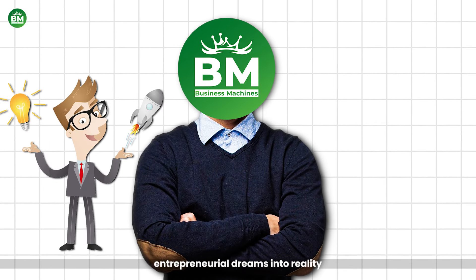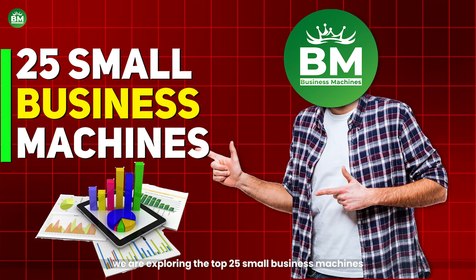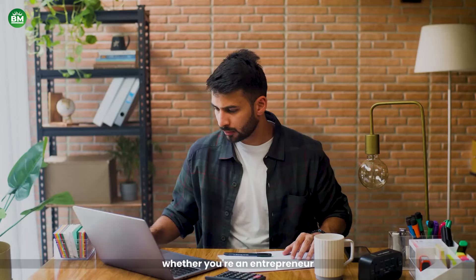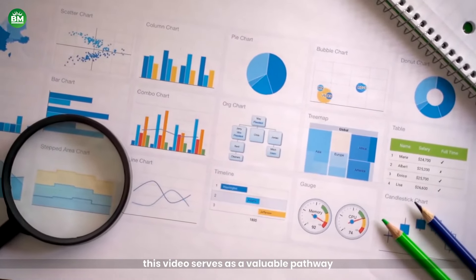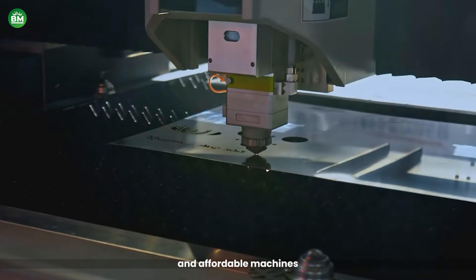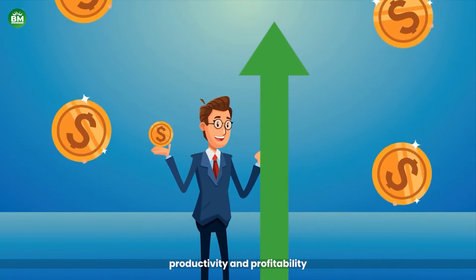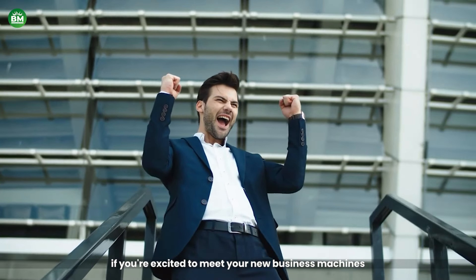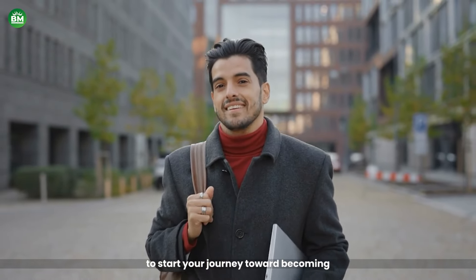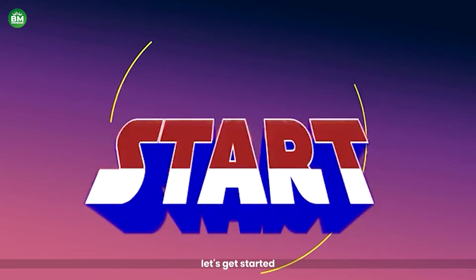Are you ready to turn your entrepreneurial dreams into reality? In today's video, we are exploring the top 25 small business machines that can help you generate income. Whether you're an entrepreneur or a small business owner, this video serves as a valuable pathway to achieving financial growth. We've carefully selected the most innovative and affordable machines guaranteed to boost your business's productivity and profitability. All the links of these machines are given below. Let's get started.